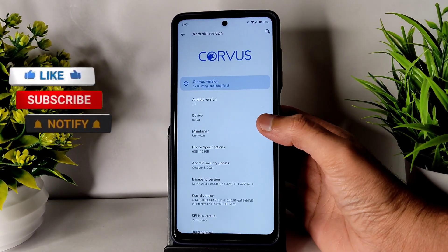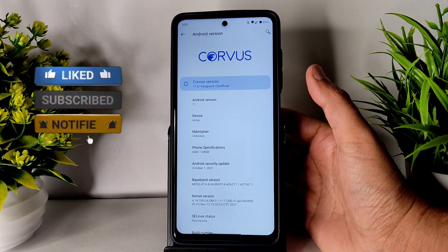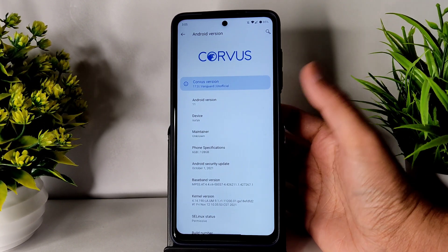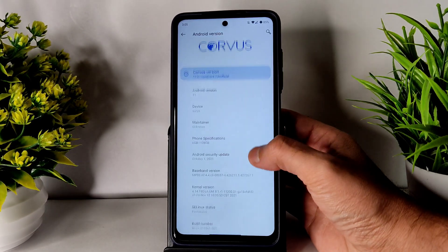Hey, hi, hello! Welcome back to my new video guys, this is Sampati watching the Sampatsamfx YouTube channel. This is the Corvus OS 17.0 Vanguard unofficial build, requested by some of my subscribers, so I am making this video.